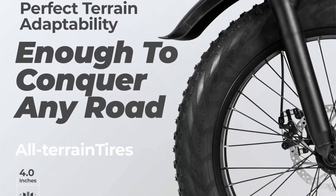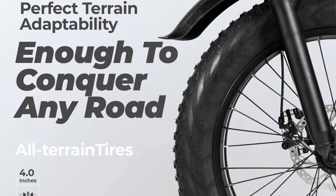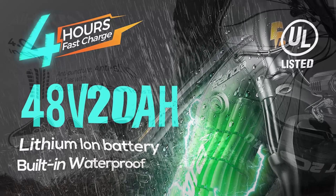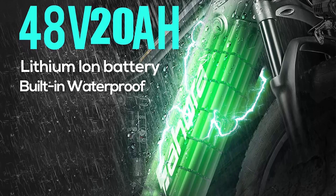Any trail can be capably carved no matter how gnarly. The hydraulic disc brakes provide excellent stopping power with easier actuation. They perform perfectly in any weather conditions, giving you the best safe riding experience and requiring less maintenance compared to mechanical brakes.